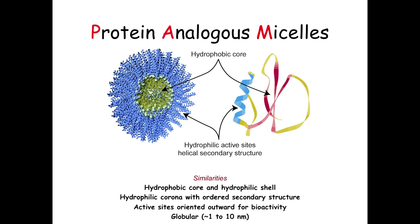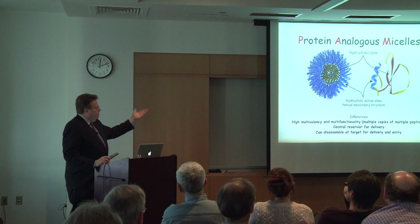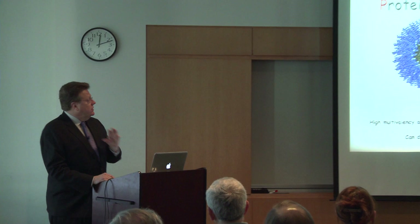There are differences too, and I want to be frank—enzymes really work, and it's really hard to get a micelle to act like an enzyme. But for certain things benefited by high multivalency—a large number of peptides in close proximity to one another—and multifunctionality, meaning multiple copies of multiple peptides performing different tasks in the same assembly, there are things one can do.